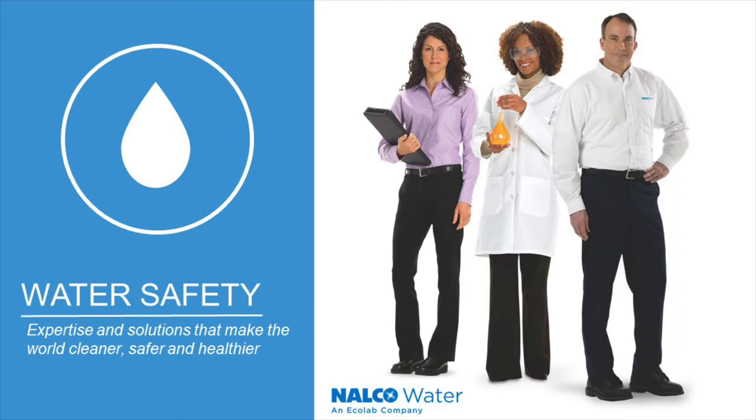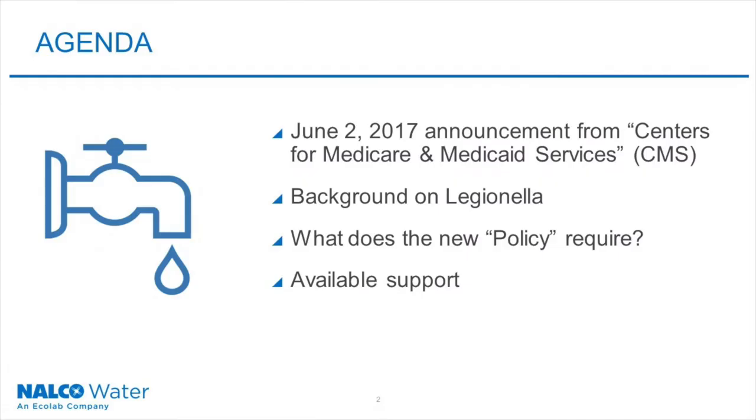Hello, and thank you for joining me today. This overview presentation is being provided to you by Nalco Water and Ecolab Company. The purpose of this very short video is to provide you a brief overview of a recent requirement from the Centers for Medicare and Medicaid Services. Today, we will review the announcement, provide a brief background on Legionella, discuss what the new policy requires, and what resources are available to help you meet and comply with this new requirement.